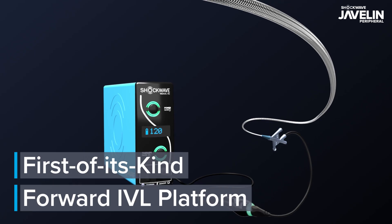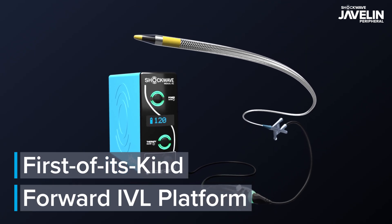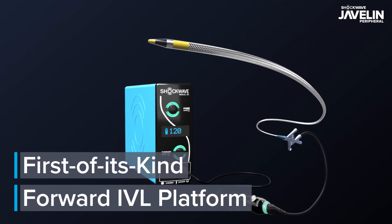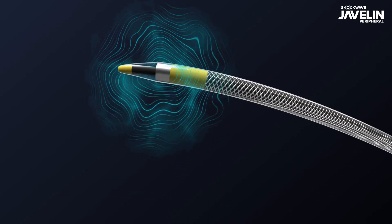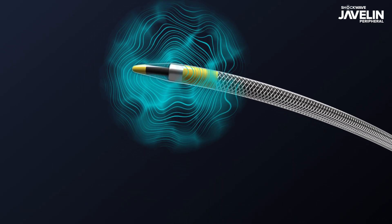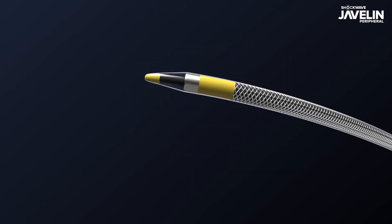Introducing the first-of-its-kind forward IVL platform, purpose-built to transform the treatment of difficult-to-cross lesions. The Shockwave Javelin peripheral IVL catheter enables crossing by modifying to deliver further treatment.